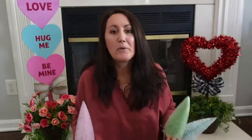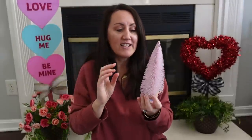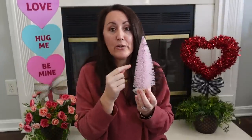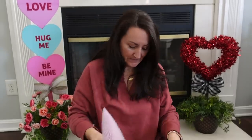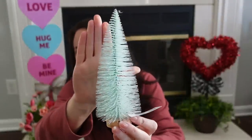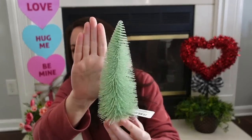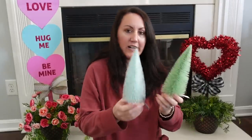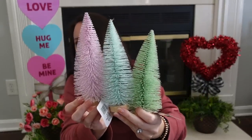Brand new this year — they've been doing this for the big holidays — bottle brush trees! Look at this beautiful pinkish color. I love it — it's got like a little glitter to it. This would be so cute for Valentine's Day too. It has a little wooden base so it stands. They also have like a bluish color — look how pretty that is — and then a green. They're all kind of sparkly and glittery. Here's the blue, here's the green, and that beautiful pink color. I love them.